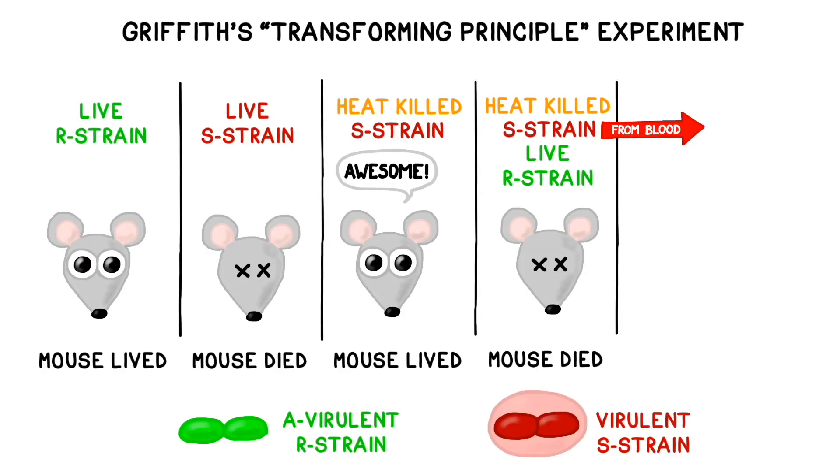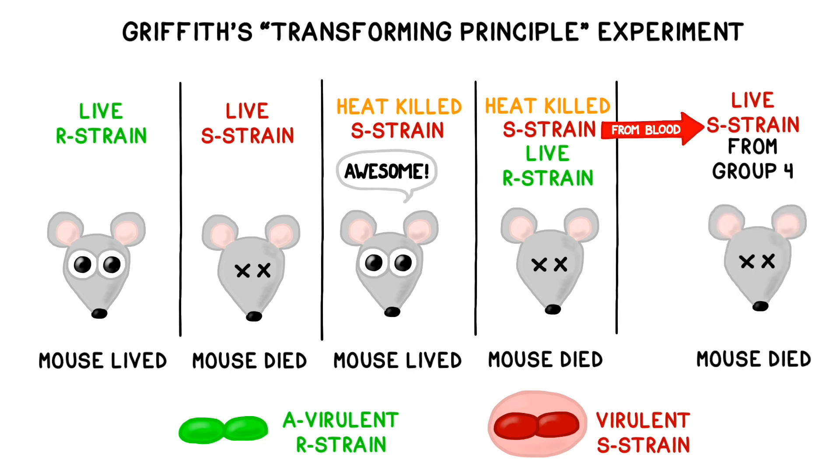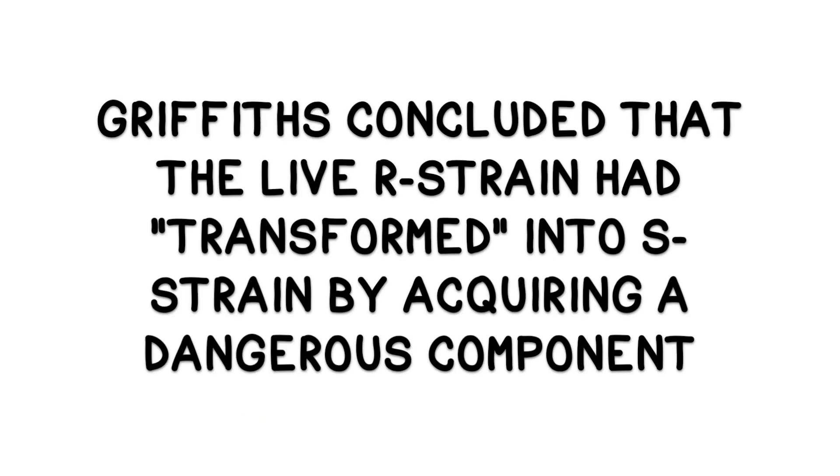Finally, Griffith isolated bacteria from the blood of the fourth group of mice and found it to be identical to known samples of the deadly S-strain pneumococcus bacteria. He confirmed this by injecting the isolated S-strain into a fifth group of mice, which then developed pneumonia and died. The live R-strain had transformed into S-strain by acquiring some kind of dangerous properties from it.